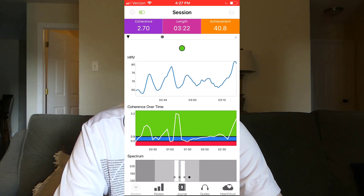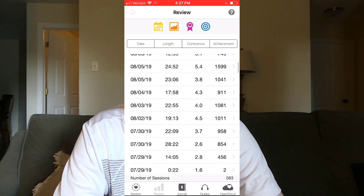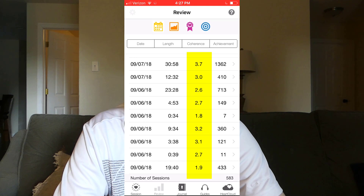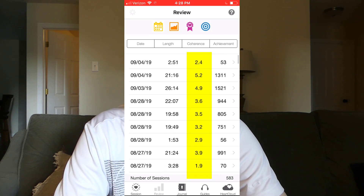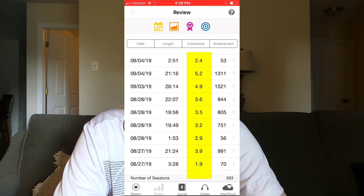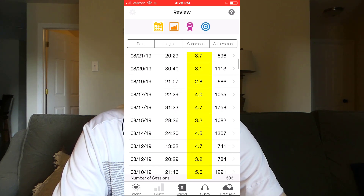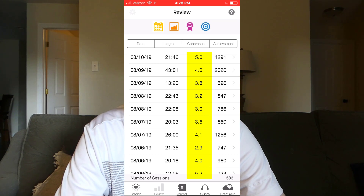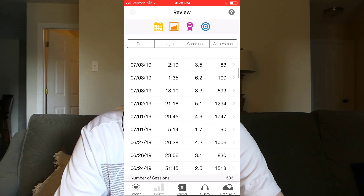Another thing I like about the Inner Balance app is the review screen. It stores every session you've ever done so you can see how your score changes over time. Going back to about a year ago when I first started using this, I can see really low average scores of like 1.9, 2.7, 3.1. But looking at my more recent scores, I see quite a few higher ones — 5.2, 4.9. Some low ones are in there too, probably when I was experimenting. Overall the average is way higher a year later, and I can feel it — I feel like a totally different person being able to get these high scores, having done this almost every day for the last year.